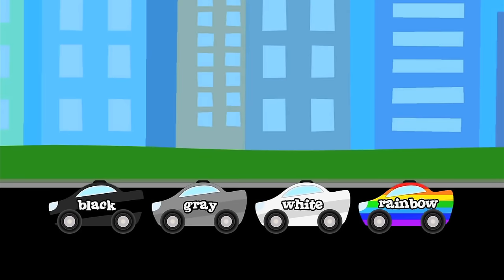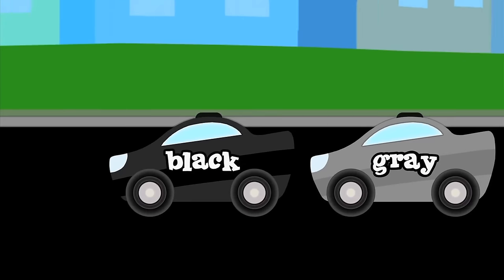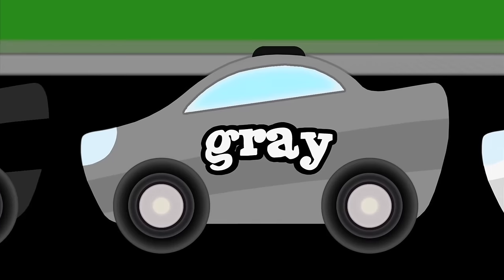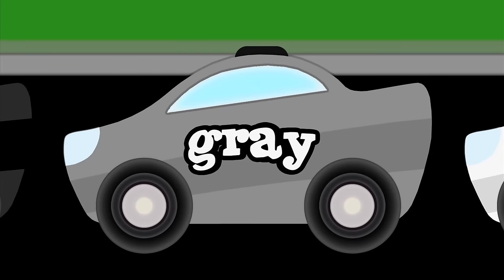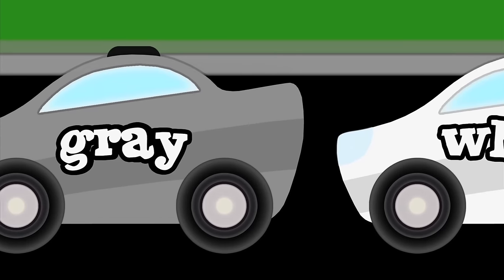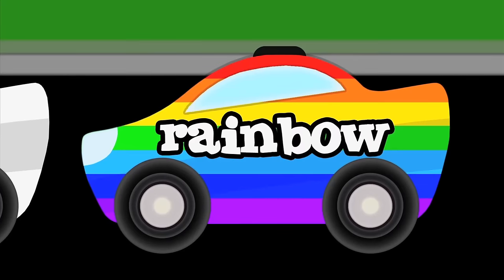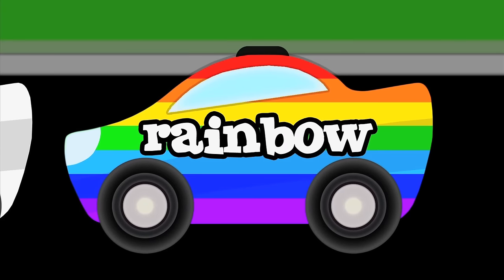See ya. Here are the last four cars ready for transport. Say their colors with me. Black. Gray. White. Rainbow. How colorful.